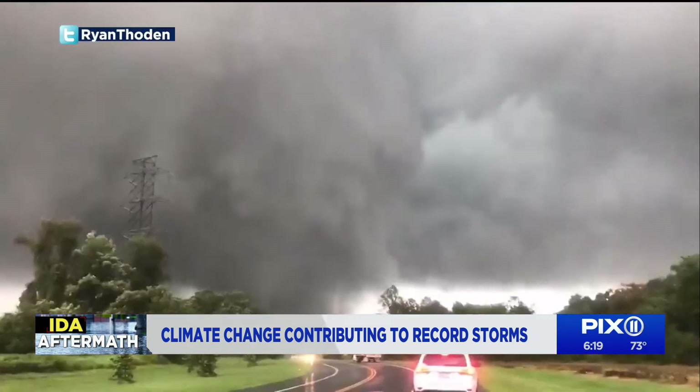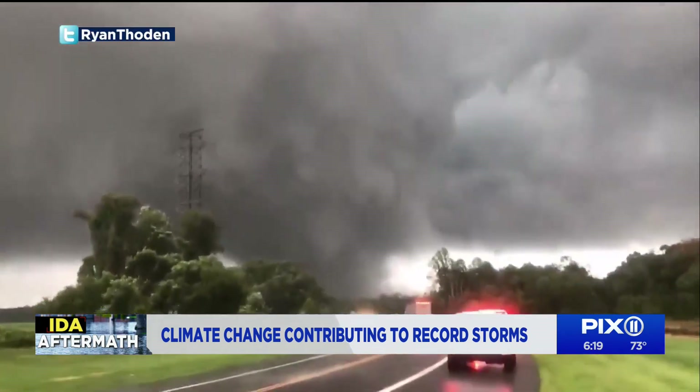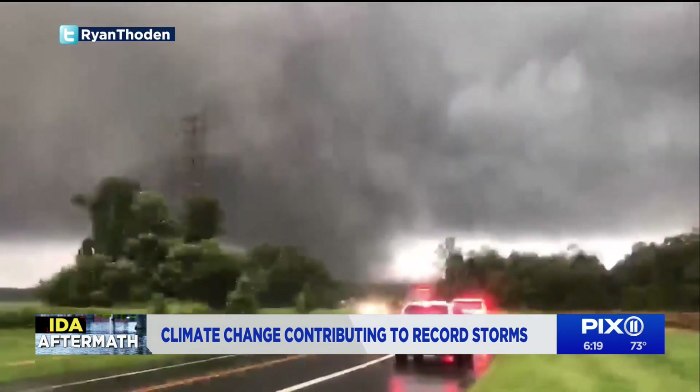Rivers overflowed their banks and powerful winds produced tornadoes, all adding to the destruction. Look at that tornado!